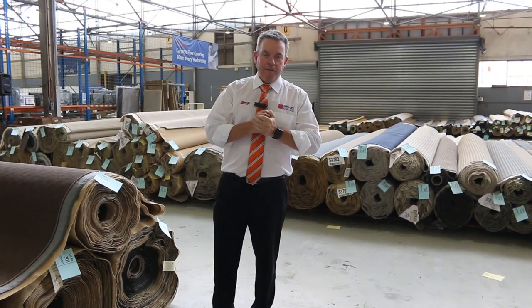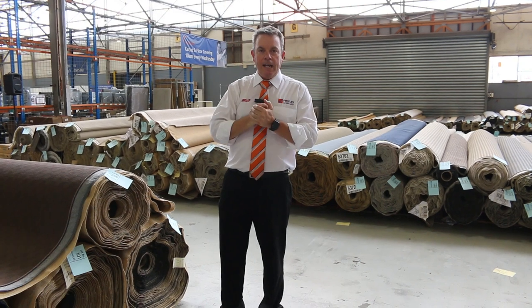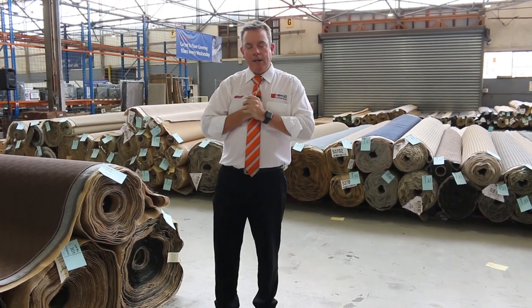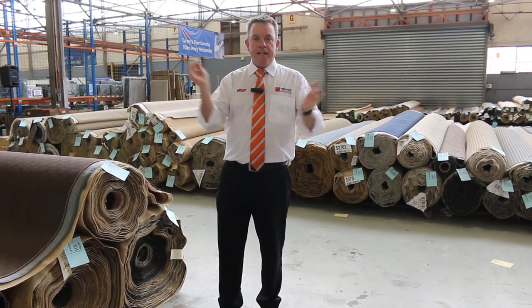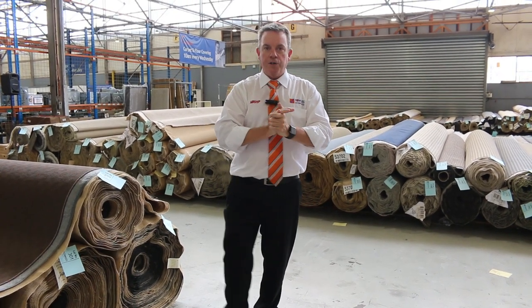Don't forget we open at 8 o'clock for viewing. We've got our other two auctions — we've got home furnishings and we've got timber. They also kick off at 10, but you can come in any time from 8 o'clock and have a look and speak to anyone here who will be able to help you out if you have any questions. So that's it for me — thanks for watching the video preview for this week and we hope to see you on auction day.